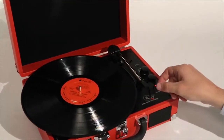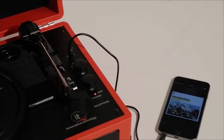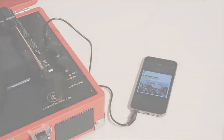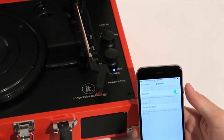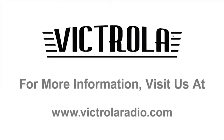Not for vinyl alone, the Suitcase Turntable also features an auxiliary port that allows you to plug and play music ranging from an old CD player, an MP3 player, or other auxiliary sources. And brand new in 2015, we have built in a Bluetooth receiver so you can stream and play your music wirelessly from your MP3 player, smartphone, or tablet.